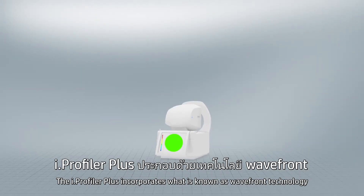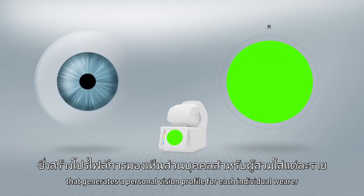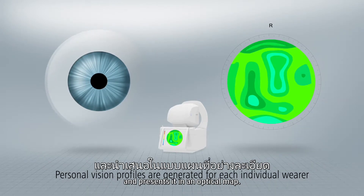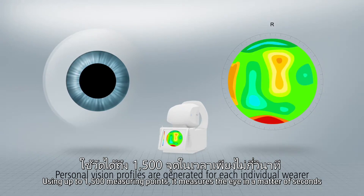The Eye Profiler Plus incorporates what is known as wavefront technology that generates a personal vision profile for each individual wearer and presents it in an optical map.